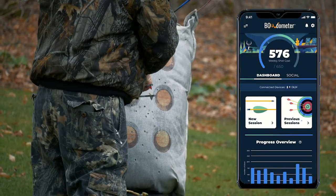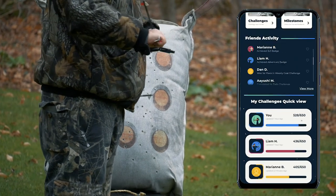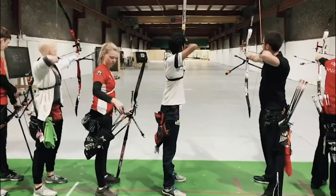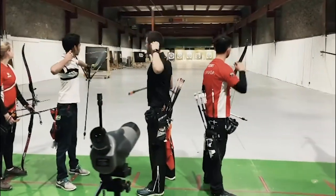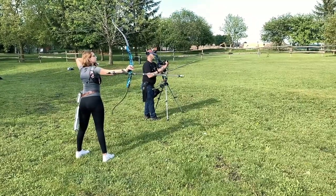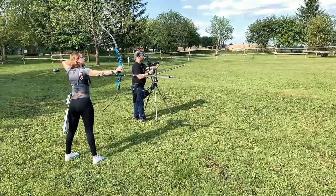Even better, using the app you can use your shot count to compete with friends and other archers around the world through leaderboards and head-to-head challenges. But remember, Bodometer is so much more than just a shot counter — it's designed to help you build consistency in your form over time. Tune in to the rest of this video series for more details on how it tracks consistency and come join the Bodometer Nation today.